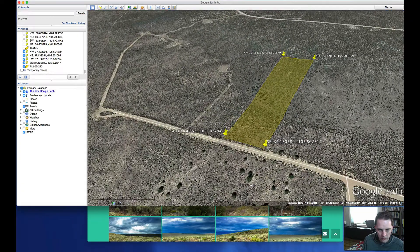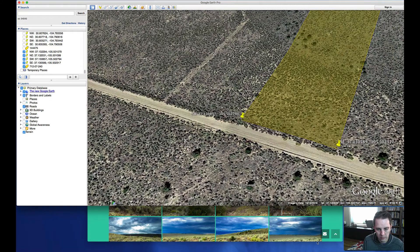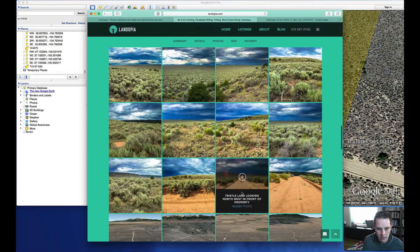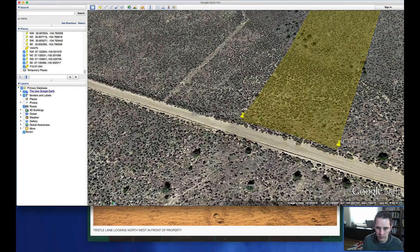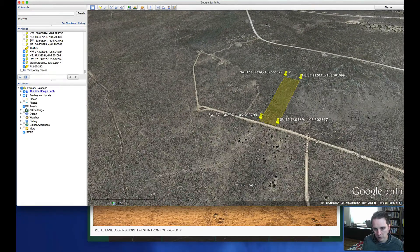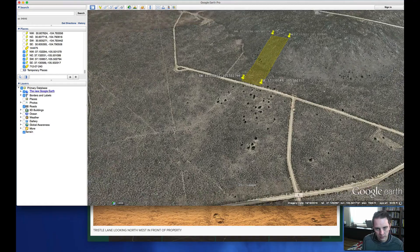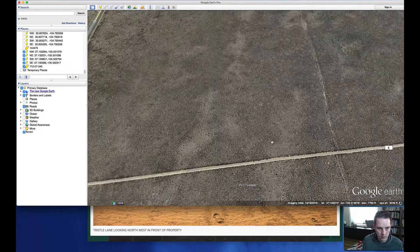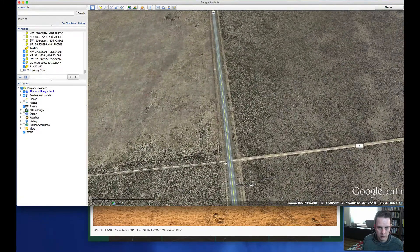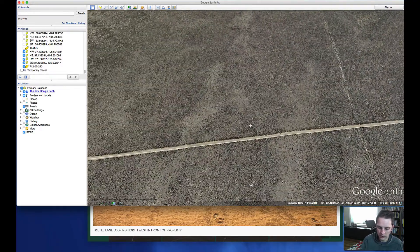This is Tristole Road — we saw the photos of it earlier. It's a pretty decent road for the area, pretty well maintained for what you see around here. These couple of streets are going to be dirt until you get out to the paved highway, which is 159. We could take a quick measure of that distance.